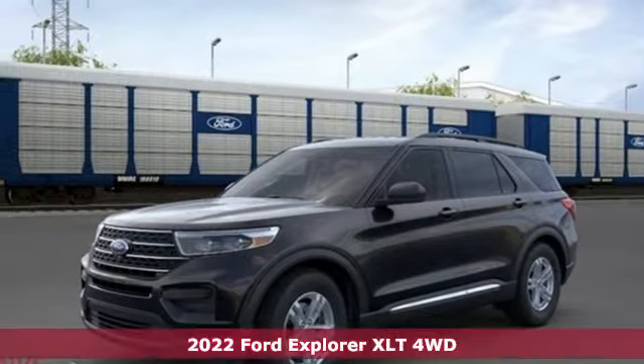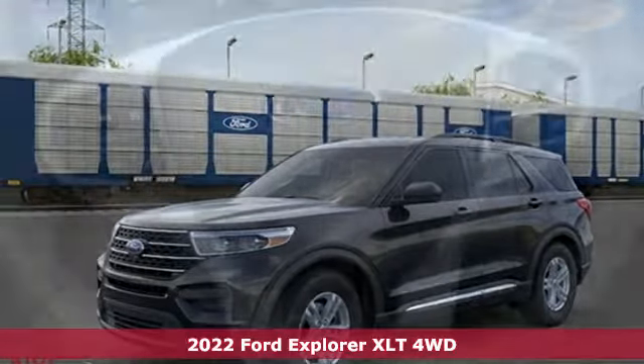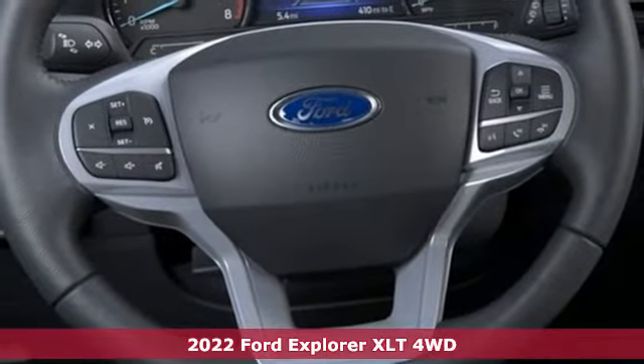It's a new 2022 Ford Explorer. The adventure starts where the pavement stops in this capable SUV.